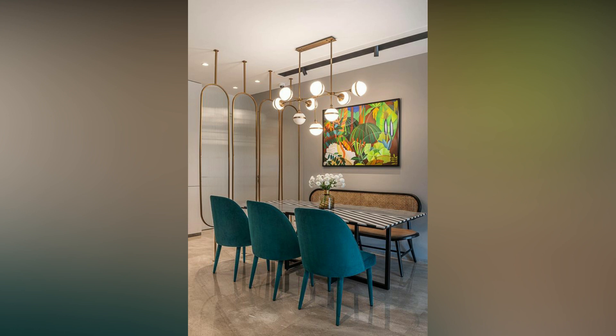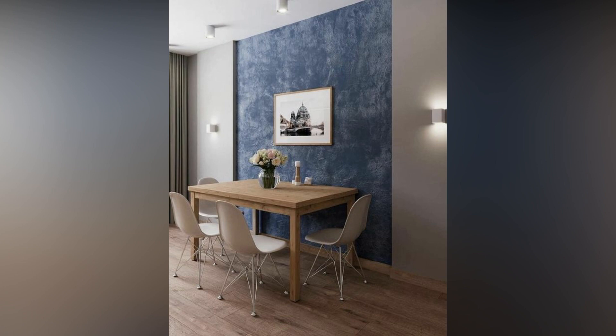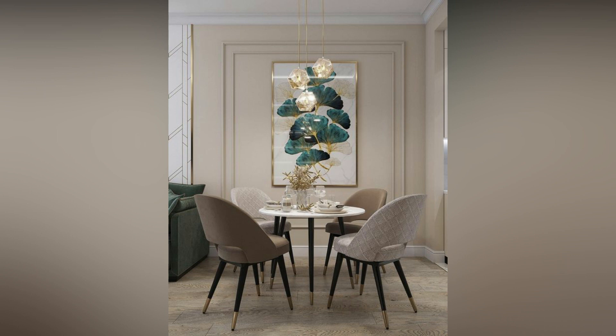The dining room is more than just a space for eating. It's where we spend quality time with friends and family, sharing laughter and celebrations. Dining room wall decor sets the backdrop for creating memories. Make your space a reflection of your personality.